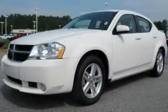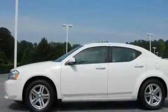This is a 2010 Dodge Avenger. It has a 2.4-liter 4-cylinder engine and a 4-speed automatic transmission.